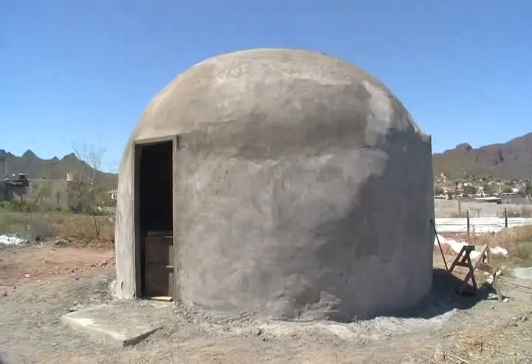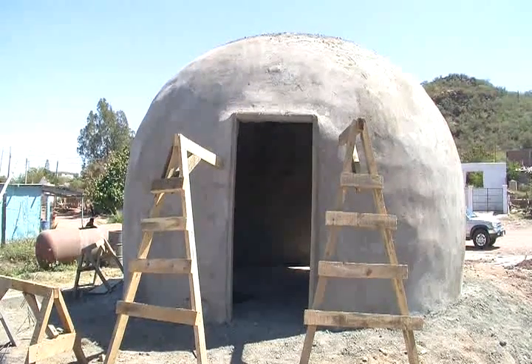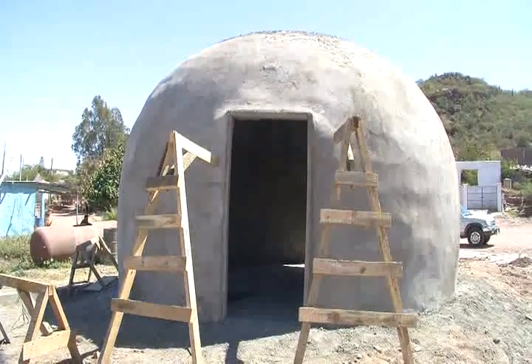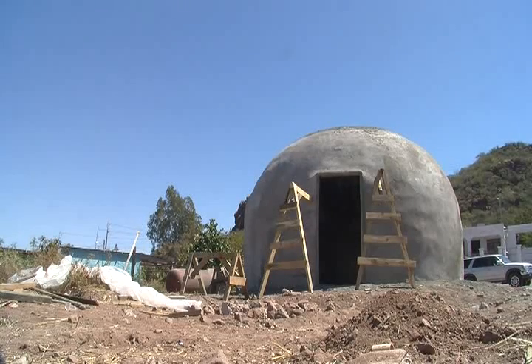If you go back in after a disaster and build a dome house, you're not going to have to come back and build it again after the next disaster. They're very resilient, they're very strong. So you have cost, you have speedy construction, and you have durability all in one package.